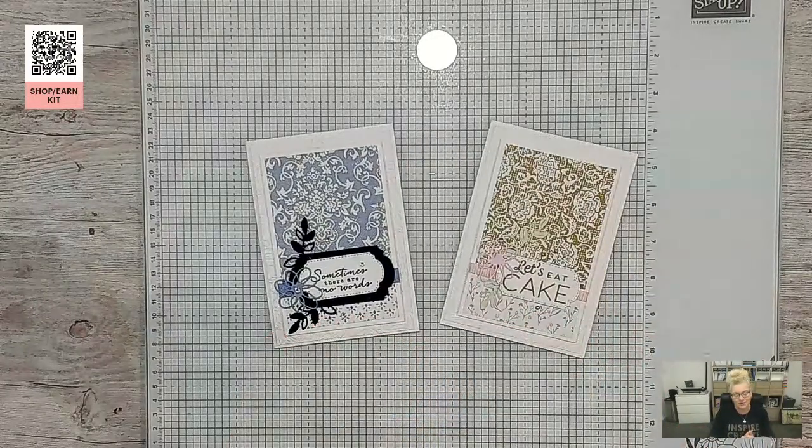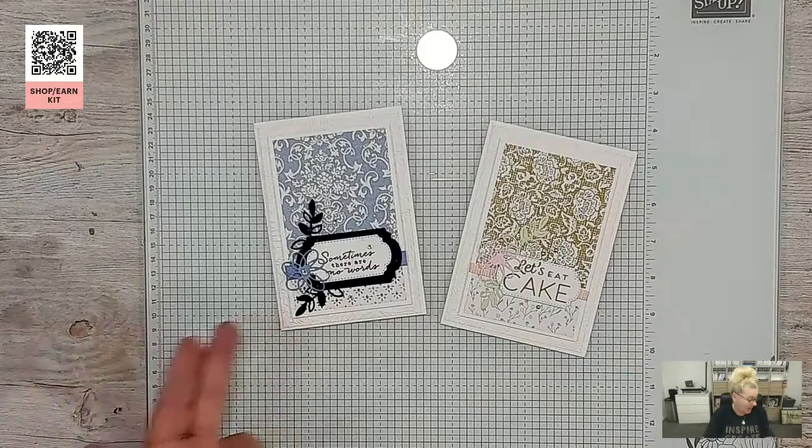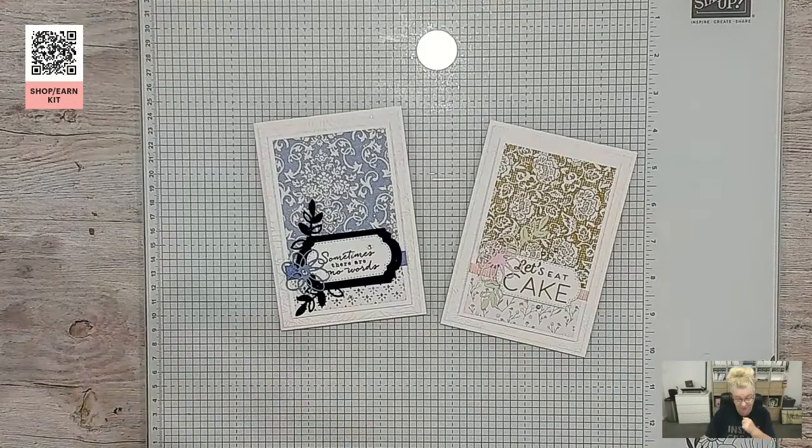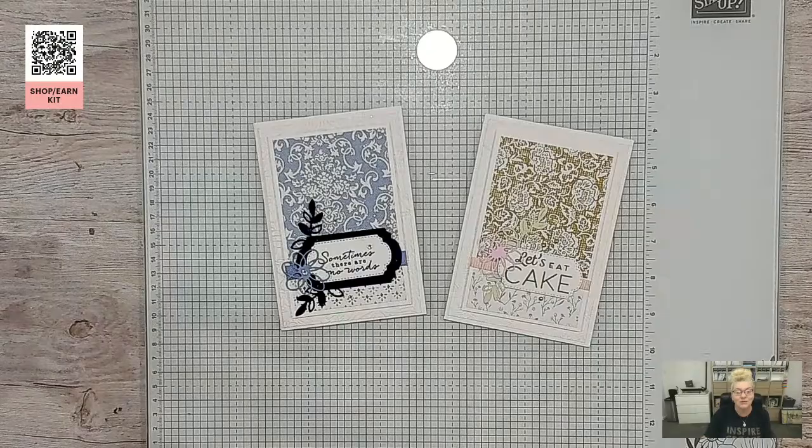I forgot to show you the original card I cased this from — that's the card from our team meeting. You can see the difference in the designer series paper and colors and get a whole different look. Annette used wild wheat and bubble bath for the team meeting card, and the let's eat cake die from the hexagon bundle. I've used the sentiment from Thoughtful Expressions and boho blue with Night of Navy as a different color scheme — just changing the color scheme makes it look completely different.